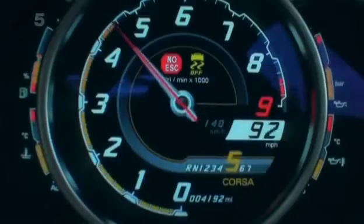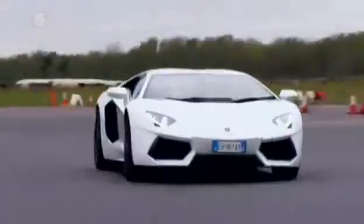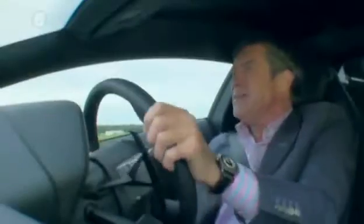Despite this gear-change system apparently having some similarities with the Bugatti Veyron, it's nothing like as smooth. The Veyron changes gear on full throttle without even your hair twitching. This cracks your neck. Lamborghini seems to want to create the world's most emotional gear change — well, the only emotion I'm getting is a stiff neck.